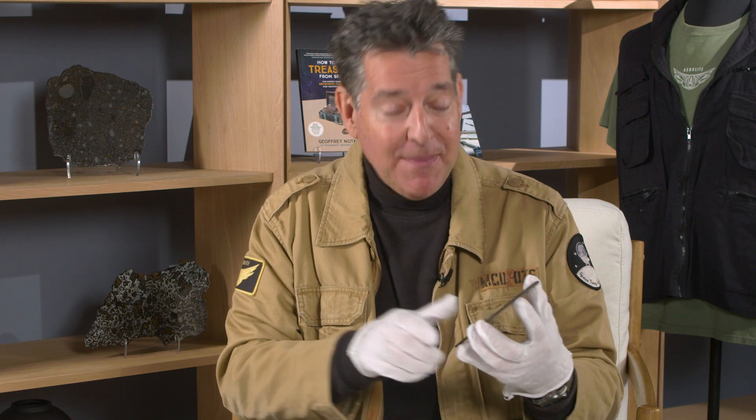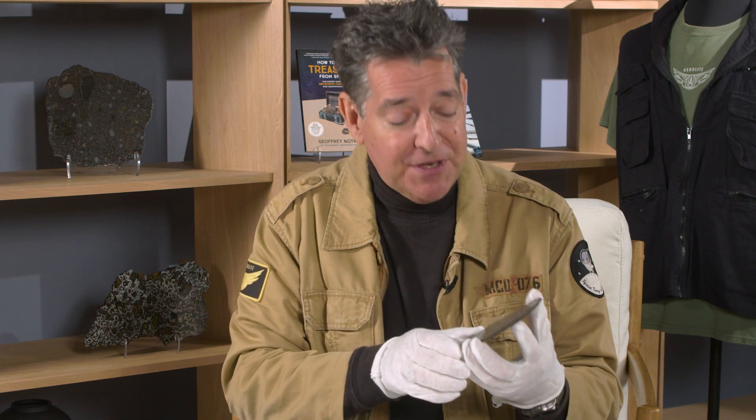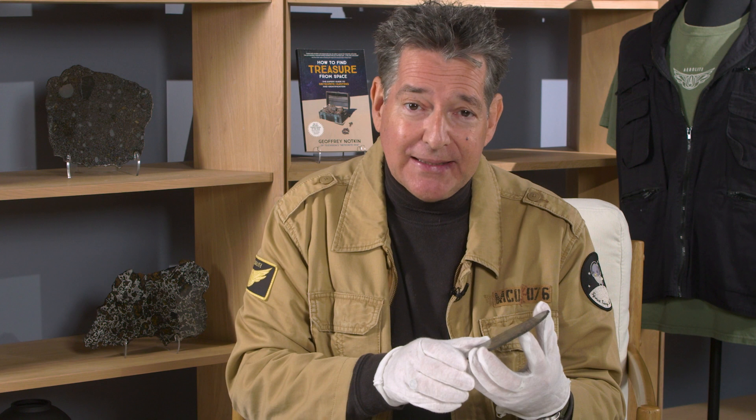I'm Jeff Notkin, meteorite hunter, meteorite specialist, half of television's Meteorite Men, and I'm here to tell you about some of my favorite items in the upcoming Heritage July 22nd auction of the Jeff Notkin Collection of Meteorites, Part 2.